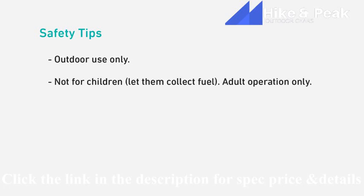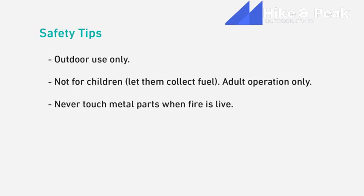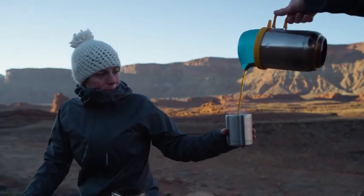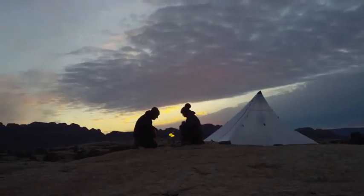The CampStove 2 is for outdoor use only. If you've got kids with you, have them collect sticks and pine cones for the stove, but let the adults do the actual refueling and burning. When the stove is in use, do not touch any metal parts — they get very hot. If you've got a big flame going, make sure it's downwind of the power module. Burn regulations vary from park to park and by season — check with your local ranger for details. Thanks for watching, and we hope you have a great time in the outdoors with your CampStove 2.